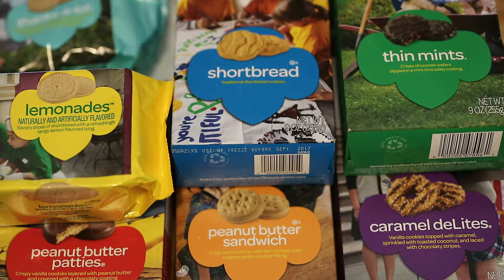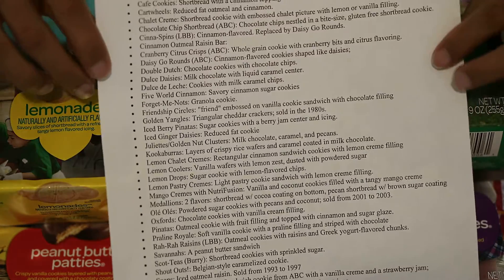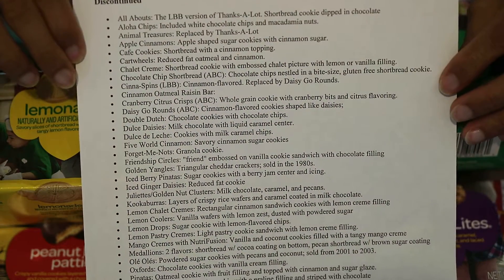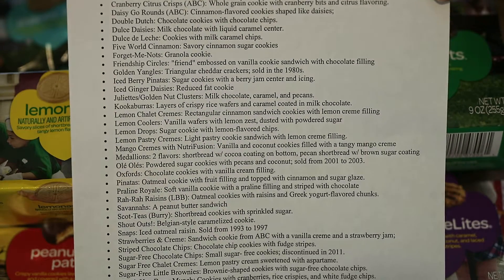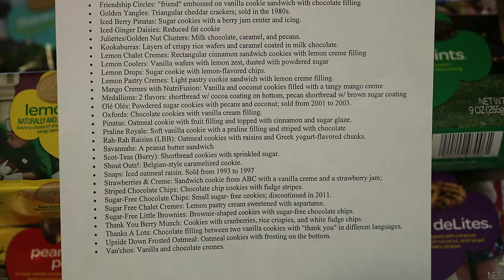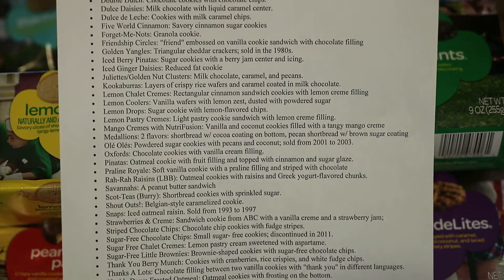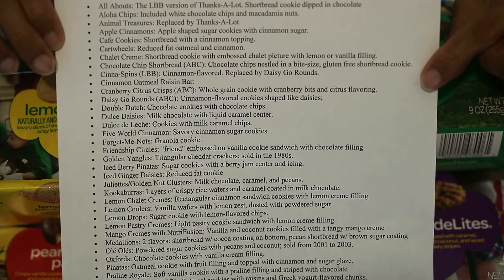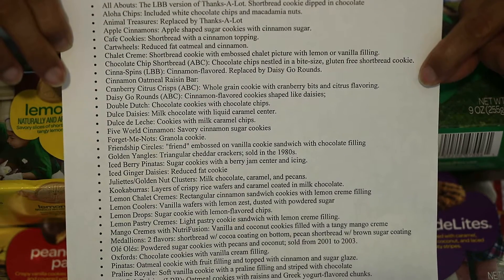I'm also going to show a list of discontinued Girl Scout cookies, in case anybody wants to know what they used to be. I'll scroll it slowly so you can pause the video as needed to take a look. And those are the discontinued ones.